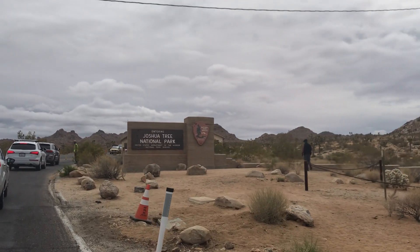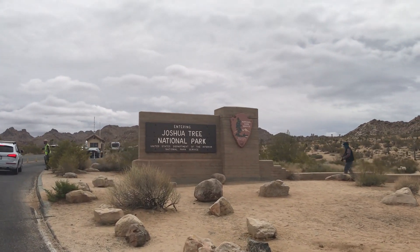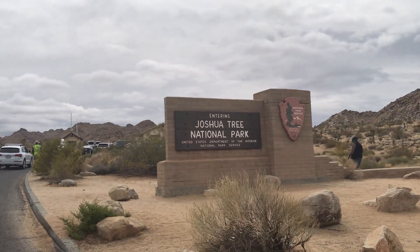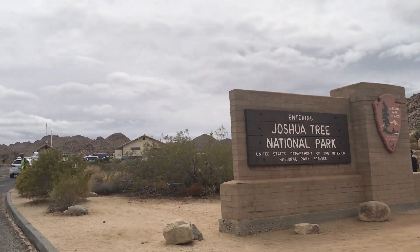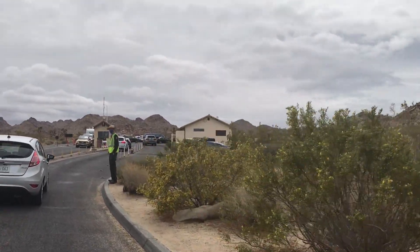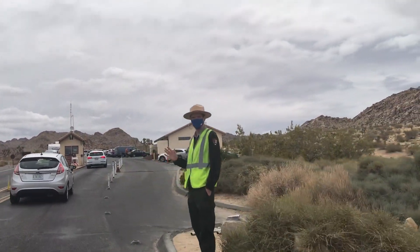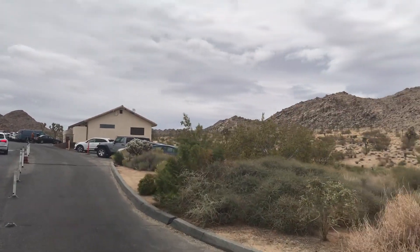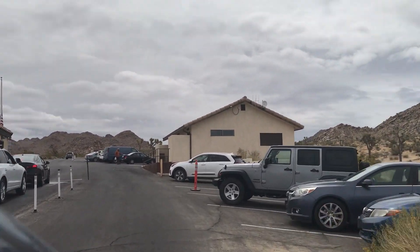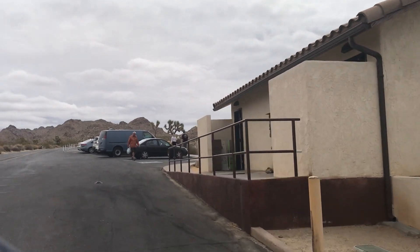From the visitor center, we drive up the road quite a ways to get to the entrance. This particular entrance is probably the busiest. One of the rangers said that on weekends you can get up to about a two-hour wait just trying to get through. We zoomed through quickly because we have a pass, but those who have to pay find the line moves pretty slow, so just be prepared for that.